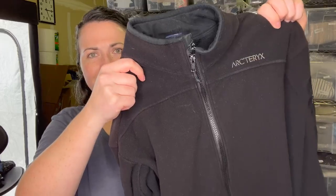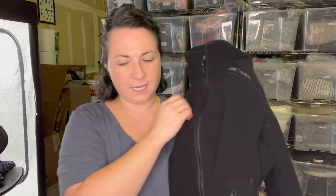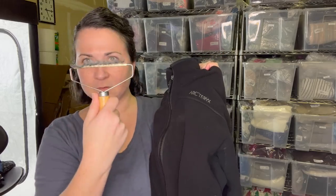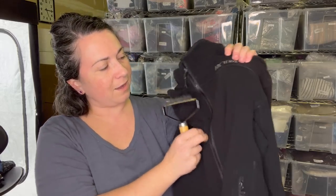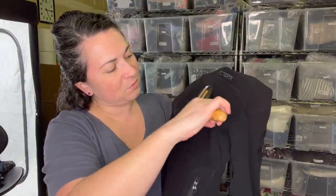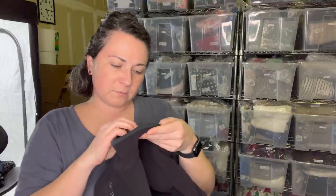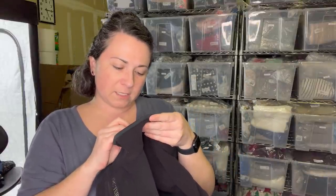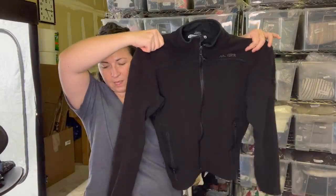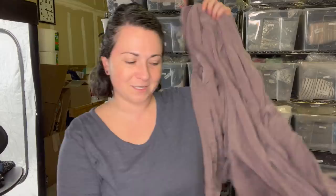Another Arc'teryx jacket, guys - look at this one. There's a little bit of light pilling on here and I've got one of these smaller combs - it's not hair, just fuzz. This will take it off. It's a men's medium size. I don't think I found any Ibex though, so we could not complete the trifecta.